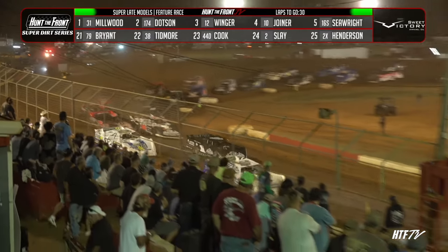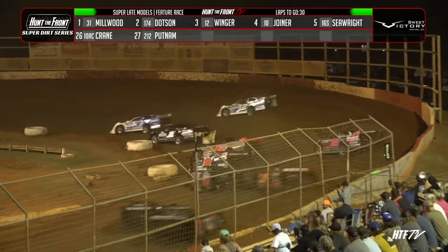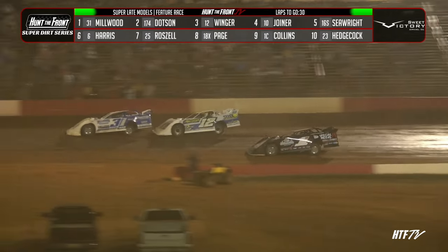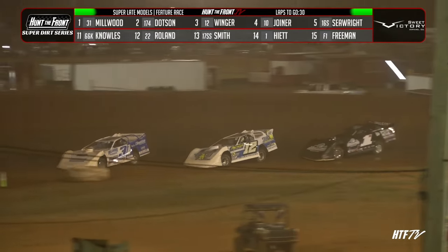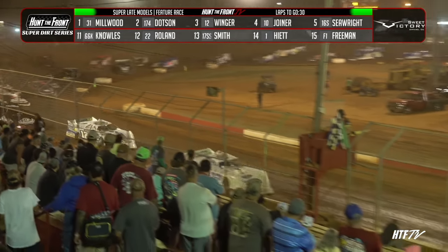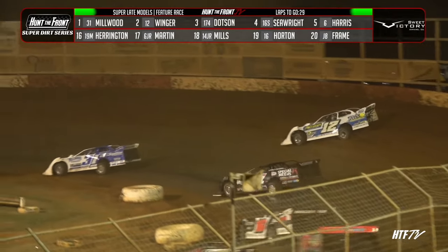See what Winger and Dodson can do with race leader Tyler Millwood. That restart was much better all the way around. Winger to the top side — he'll get around Dodson, he'll fight towards Millwood. Battle for the lead off of turn two. Winger's going to go to the inside. Handling good for the 12. Winger thought about it, thought better of it — it's still early. Millwood, Winger, Dodson your top three as we complete lap number nine.